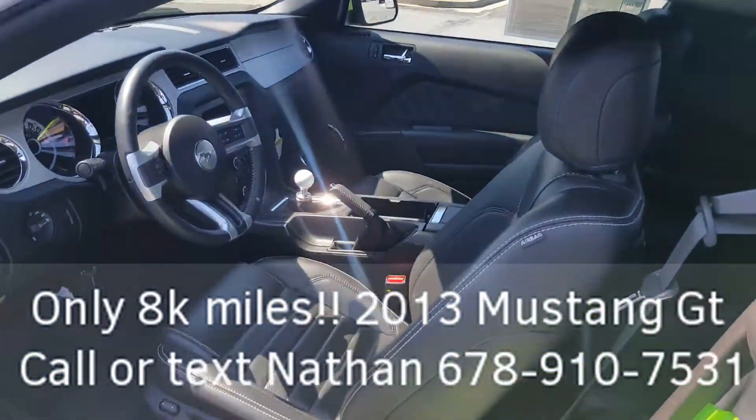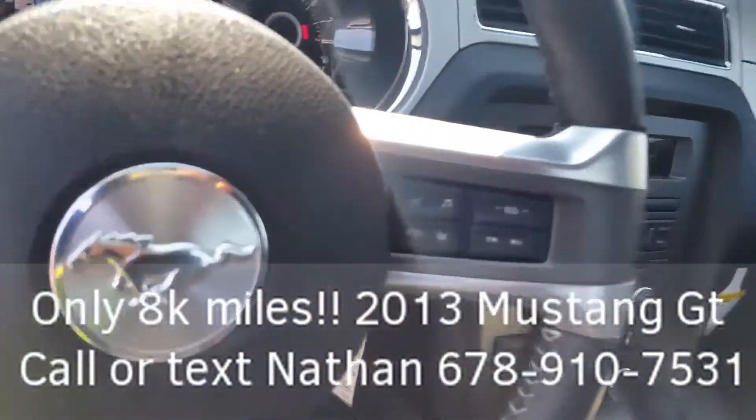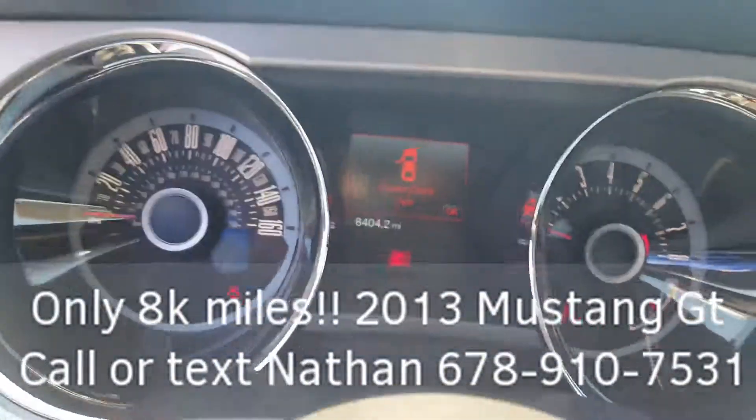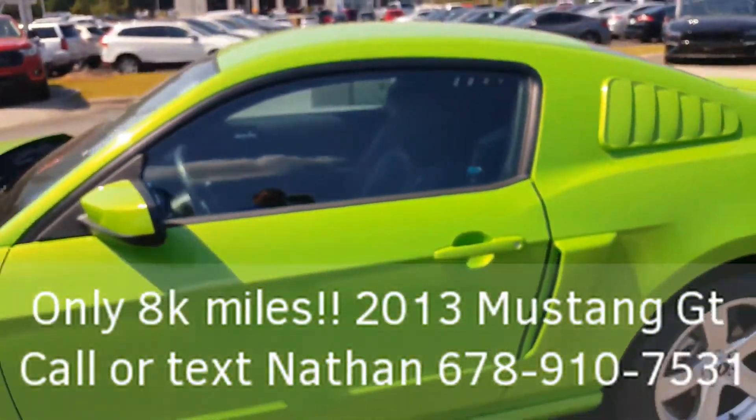Leather seats, shaker premium sound, Bluetooth. 8,000 miles, 404.2. Needs a new owner though — give me a call, make it you.